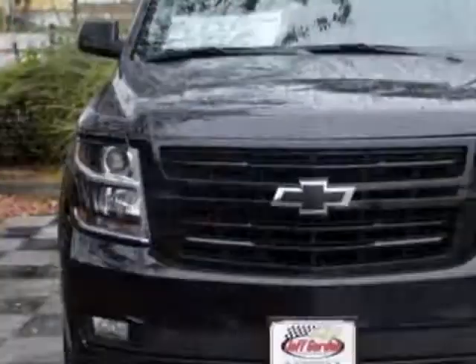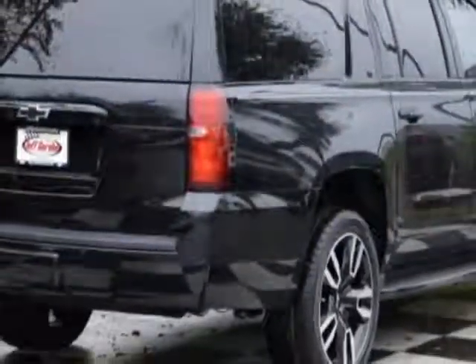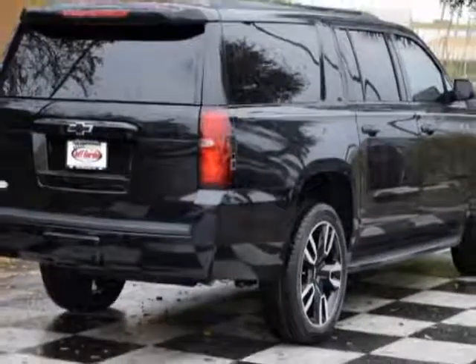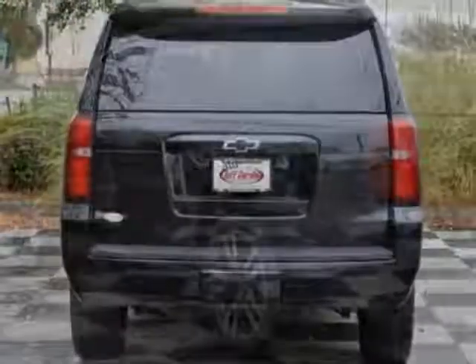This vehicle gets an estimated 15 miles per gallon in the city, and an estimated 22 on the highway. This Suburban boasts a 5.3 liter engine, and has a 6-speed automatic transmission.